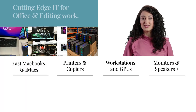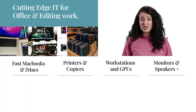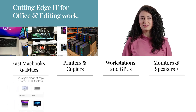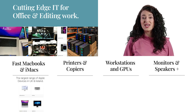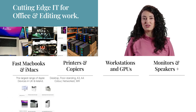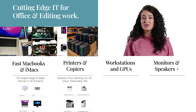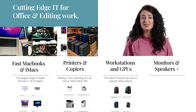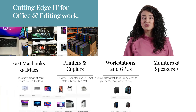Aside from providing tech for use as props, we can provide powerful hardware to support production offices and post-production teams. Personal devices, tablets, laptops and a leading range of Apple hardware. General office equipment including fast photocopiers, printers and phones. Leading range of workstations and graphics cards to support video editing, rendering and special effects, as well as a range of other hardware.